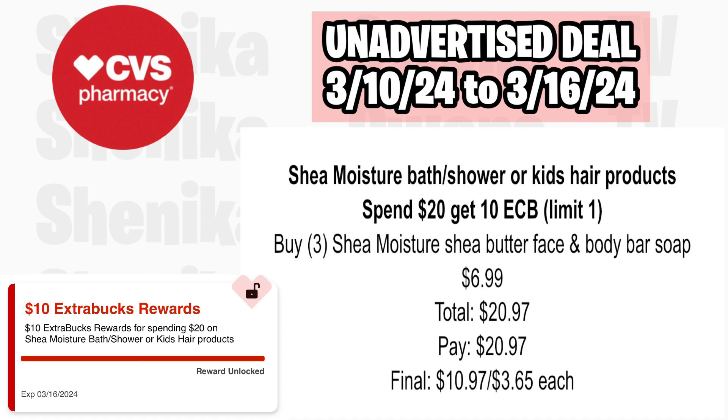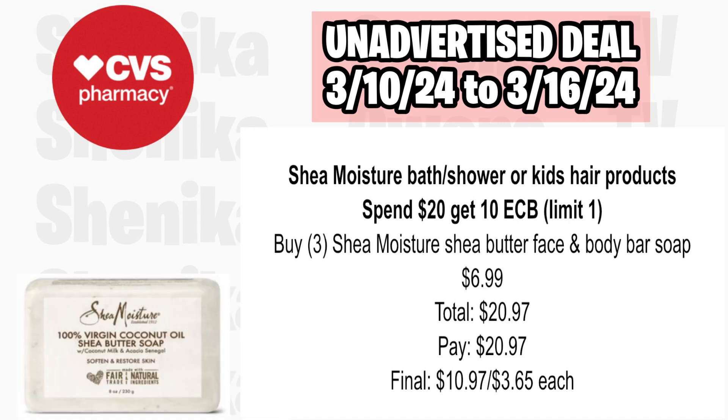Shea Moisture bath, shower, or kids hair products are spend $20, get a $10 ECB, limit of one. Pick up three of the Shea Moisture Shea Butter Face and Body Bar Soap at $6.99, totaling $20.97. You'll pay $20.97, get back $10, making the final cost for all three $10.97 or $3.65 each.